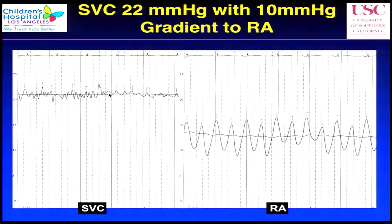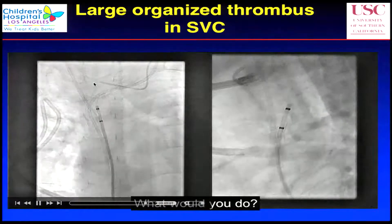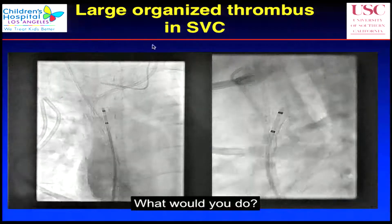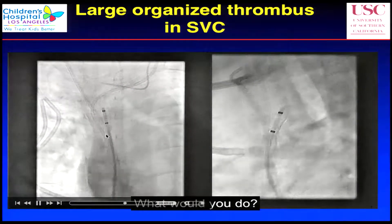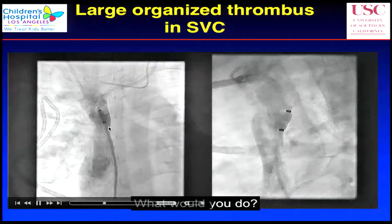When we first got in here, this is the catheter in the SVC above the central line; here is the RA. You see there's a 10-millimeter gradient, and in fact we're talking about a 22-millimeter pressure in the SVC. You can see one line here, a second line from the IJ, and a third line — three lines total. You can see this shadow here: this is a combination of old and new clots. You can imagine the blood can't get out very easily.